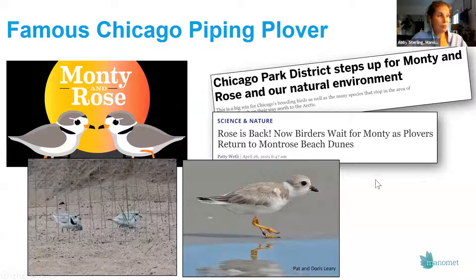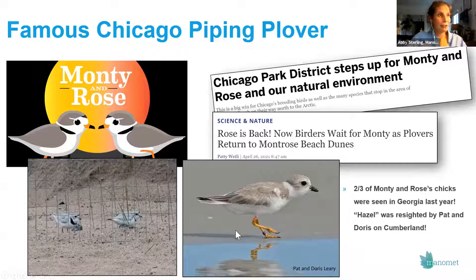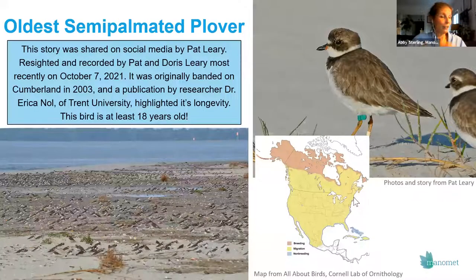Some very famous piping plovers came from Chicago. Montrose Beach had a pair of nesting piping plovers named Monty and Rose that generated headlines and even had a movie made about them. They had three chicks in 2019 that successfully fledged, and Pat and Doris got to actually see one of those chicks — resighting Hazel in 2019 — which was a really exciting moment.